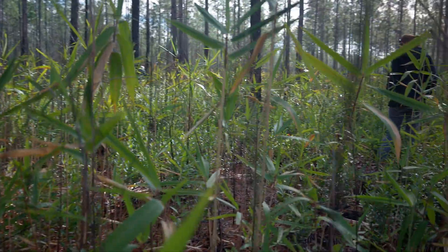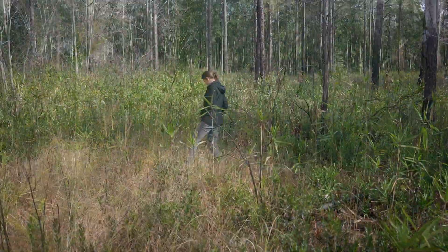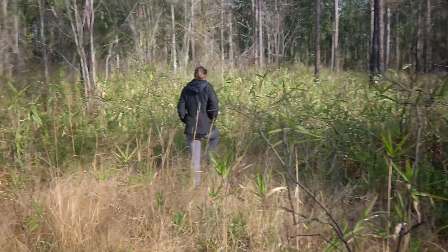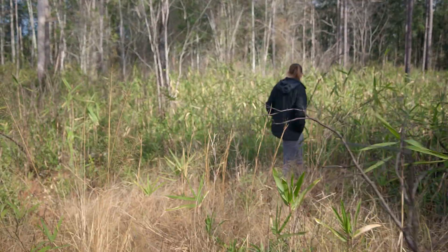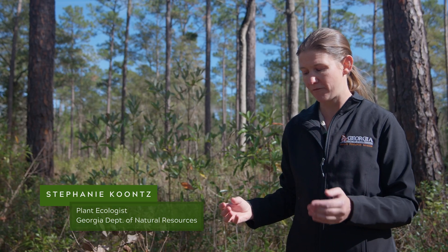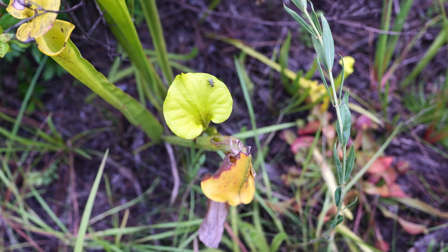North American pitcher plants are commonly found in bogs with low-nutrient soil. A lot of plants have what they need to survive from the soil, but these soils just don't have it, so they've developed a really unique adaptation — a pitcher with a sticky sap on the inside that attracts insects.